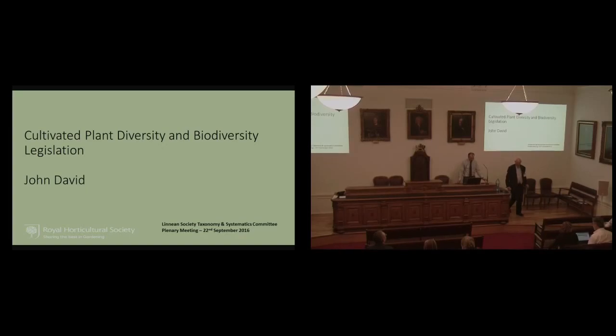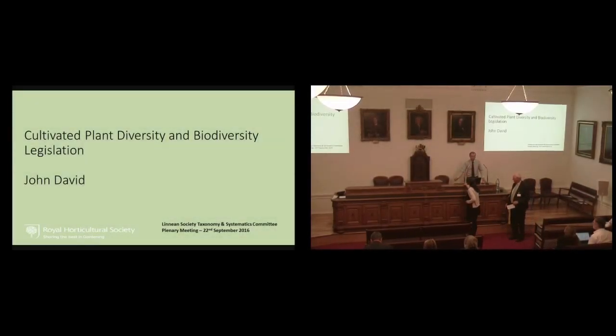Thank you very much. It's a great pleasure to be here to talk to you today about a more practical, slightly different angle on the implementation of legislation — environmental legislation. I'm talking as a member of staff of the Royal Horticultural Society. I'm the Head of Horticultural Taxonomy.